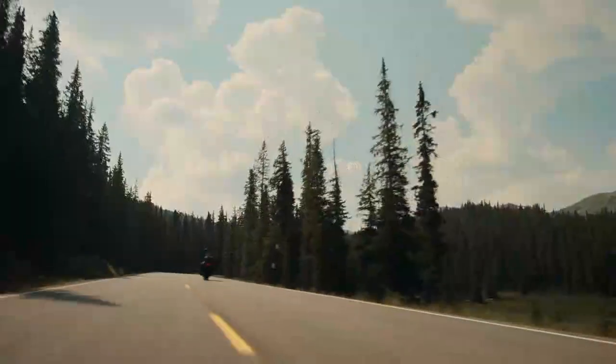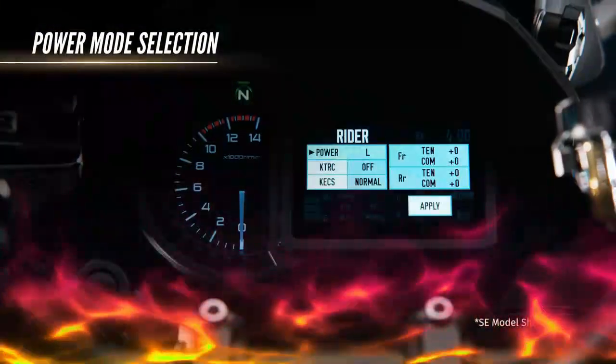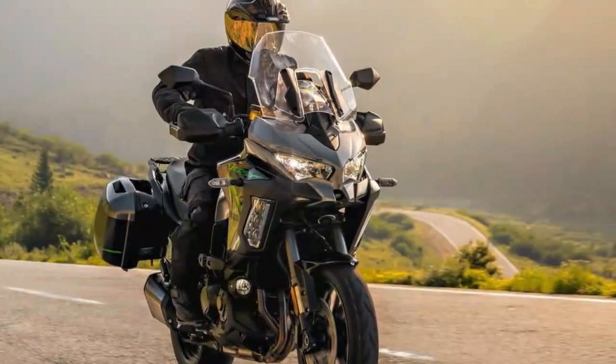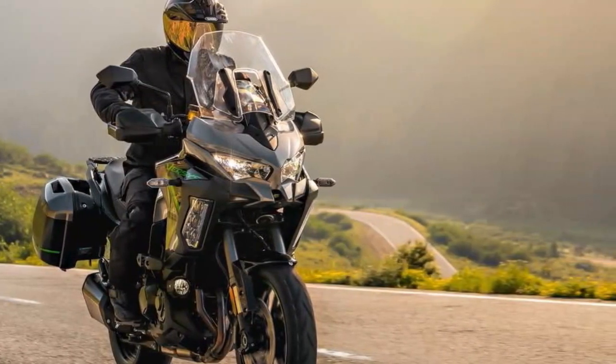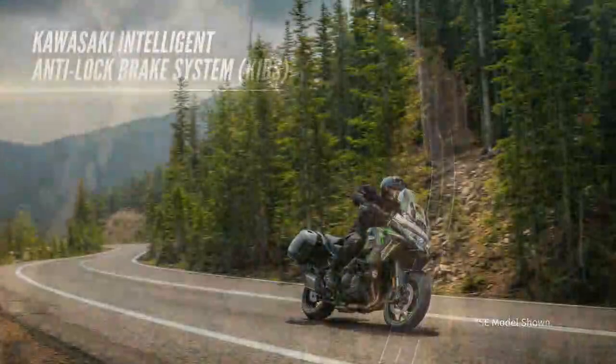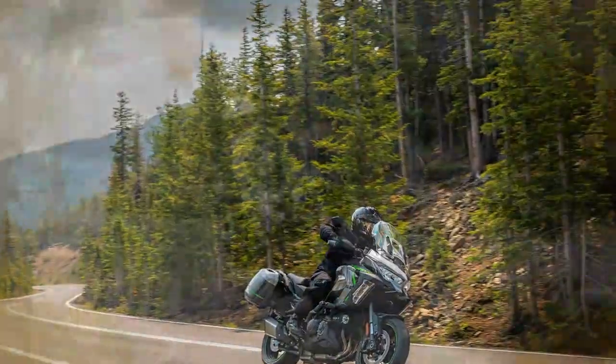Kawasaki's signature Tokico four-piston radial calipers grip the 310mm discs up front, while the rear has been upgraded with a larger 260mm disc. The brake discs are now fully round, departing from the previous petal-shaped design. Safety tech remains top-notch, with lean-sensitive ABS, traction control, and cornering lights rounding out the package. Weighing in at 259kg in SE trim, up just 2kg from last year, the brakes on the new Versys 1100 are more than up to the task. They offer plenty of stopping power, great feedback, and no signs of fade. The larger rear disc is a welcome addition, particularly for a machine built to carry a pillion and heavy luggage.